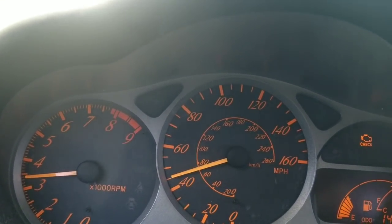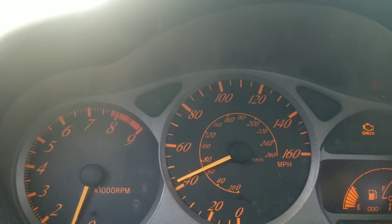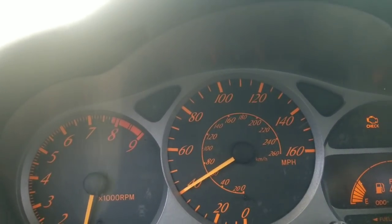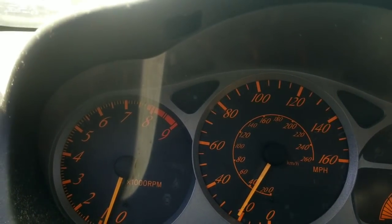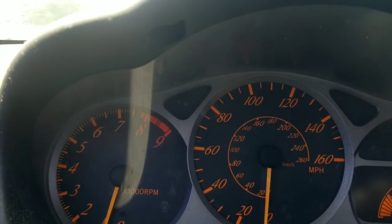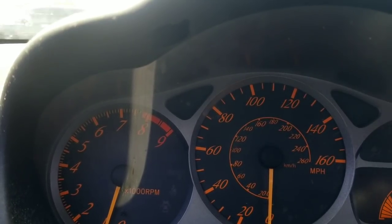What's up, this is a video from the phone. Today I have a comparison video — I wanted to talk about what the 2ZZ feels like in the Corolla versus what the 2ZZ feels like in the Celica. I honestly didn't think there was that much of a difference. The only 2ZZ car I've ever owned was the Corolla XRS.